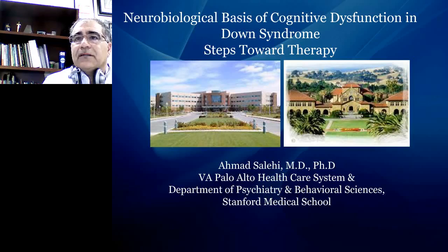My name is Dr. Salhi. I'm a clinical associate professor at Stanford Medical School and VA Palo Alto Healthcare System. Today we are going to talk about a subject I have been working on for many years: understanding the neurobiological basis of cognitive dysfunction in people with Down syndrome, and trying to find new ways to improve cognitive function in people with Down syndrome.